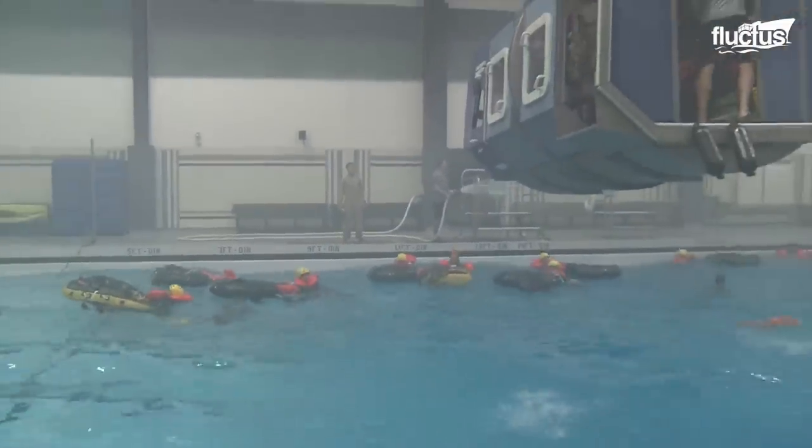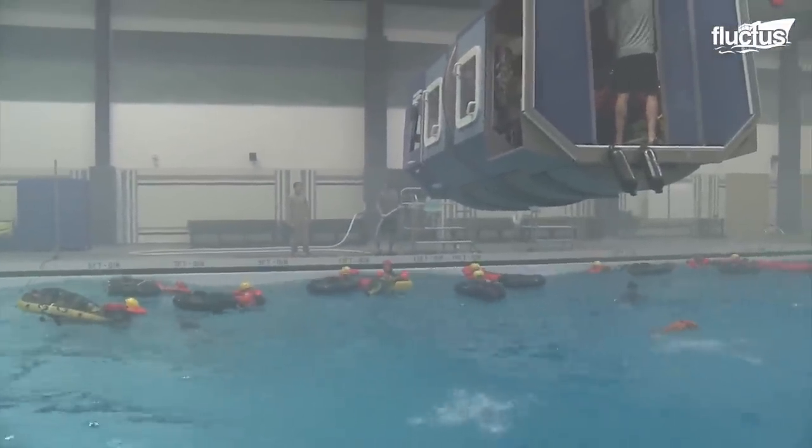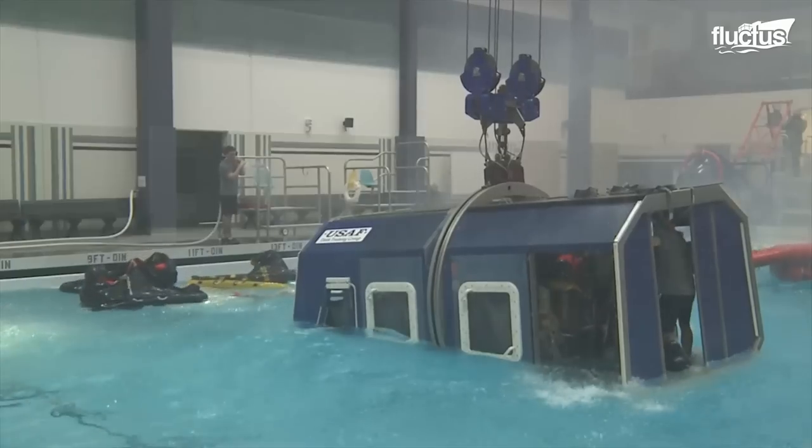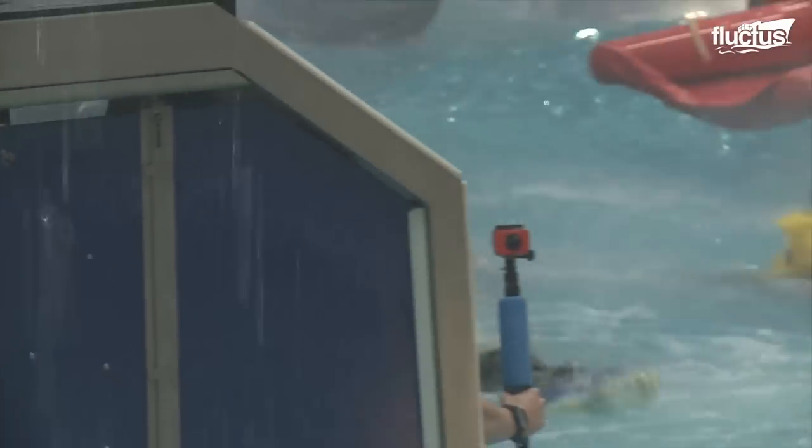A makeshift capsule is also utilized so that the astronauts can practice how to get out of the sinking vessel and make it safely into their life rafts. Teamwork is an obvious necessity in these situations, especially when it comes to recovering team members.